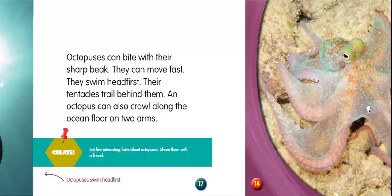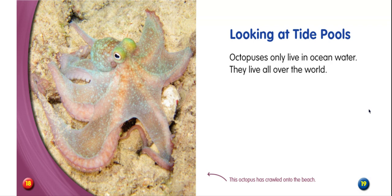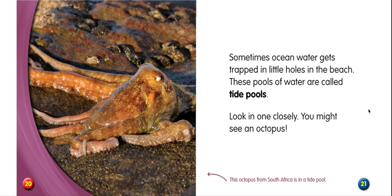Looking at tide pools — octopuses only live in ocean water. They live all over the world. This octopus has crawled onto the beach. Sometimes ocean water gets trapped in little holes in the beach. These pools of water are called tide pools. Look in one closely and you might see an octopus. This octopus from South Africa is in a tide pool.